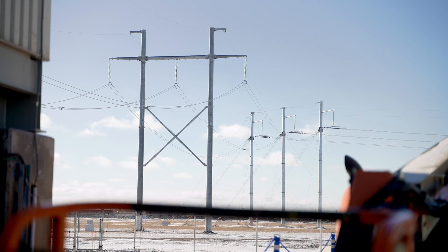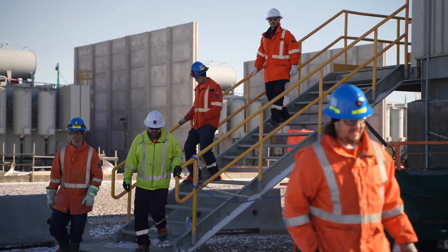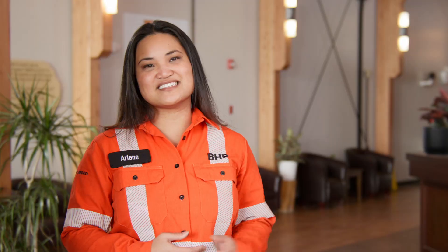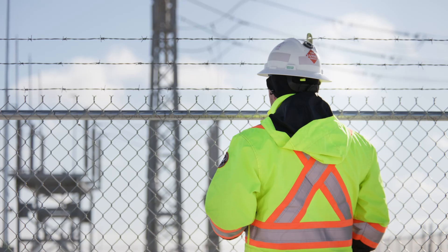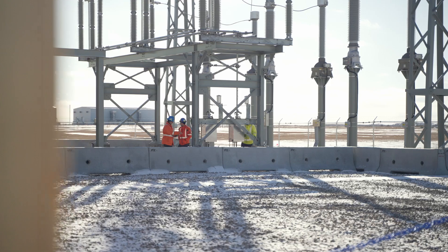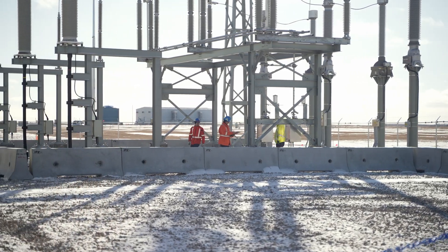It is a major milestone in the project. This substation feeds a further substation, which feeds other e-houses, which feeds everything else on the project. Later on, in future stages, it's going to be feeding those as well. To get this going is quite an exciting time.